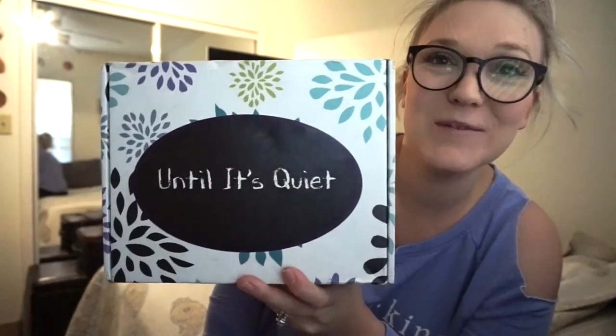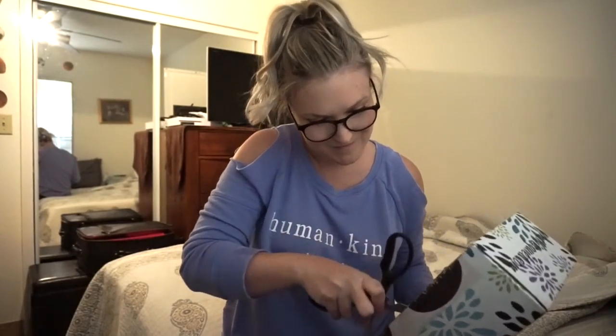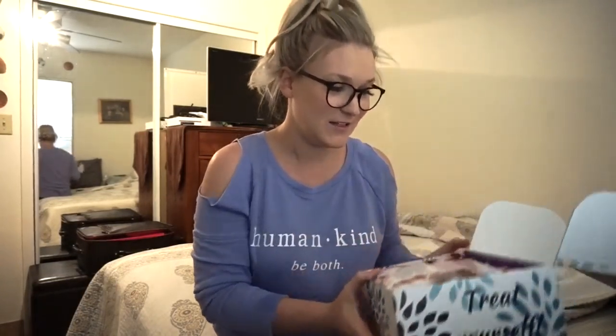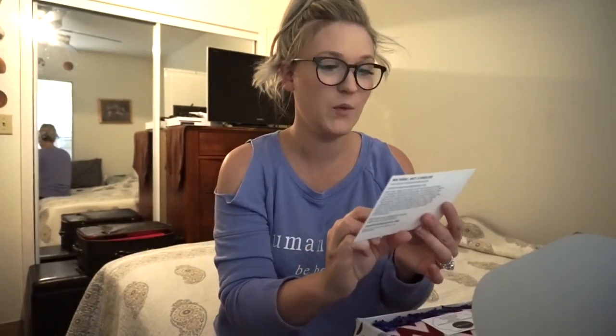I love the box — it reminds me of an Erin Condren package but with the Until It's Quiet logo. I'm cutting it open now. Inside it's packaged so cute. There's a little card that talks about peppermint, so I think there's going to be some peppermint-themed stuff in here. There's also a hand-poured Hope Soy Candle Company item in here, and the Until It's Quiet business card so I can share this with everyone.